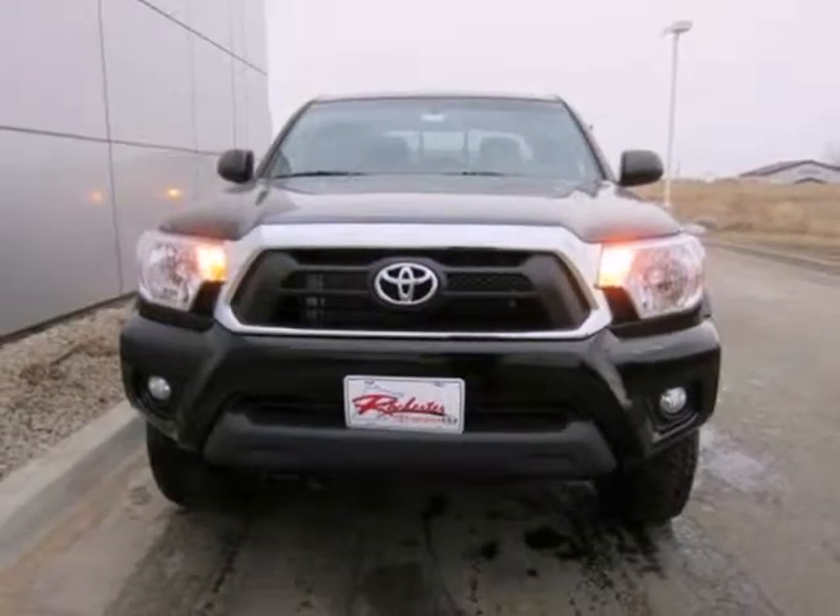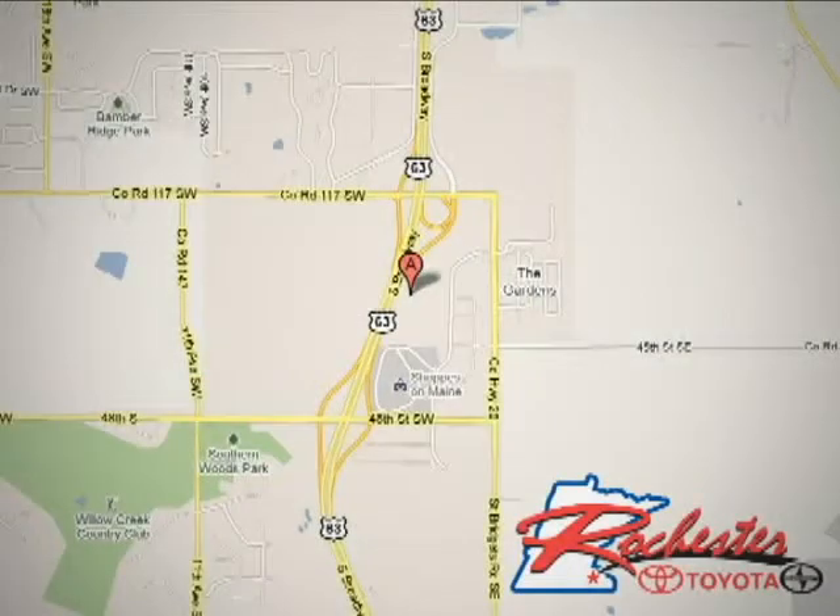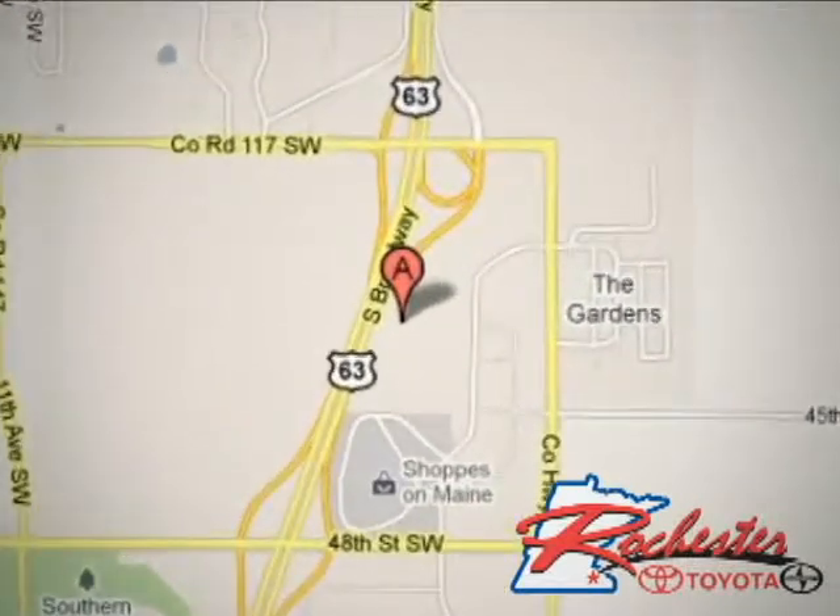Drive what you're looking for and stop in today. At Rochester Toyota Scion, we're all about service and selection. We are conveniently located between 40th Street and 48th Street SE on Highway 63 S in Rochester.